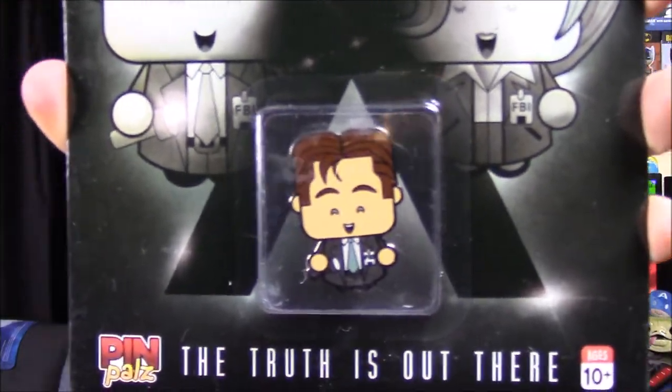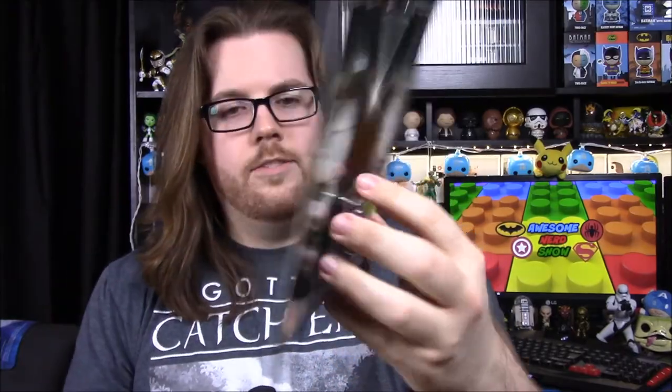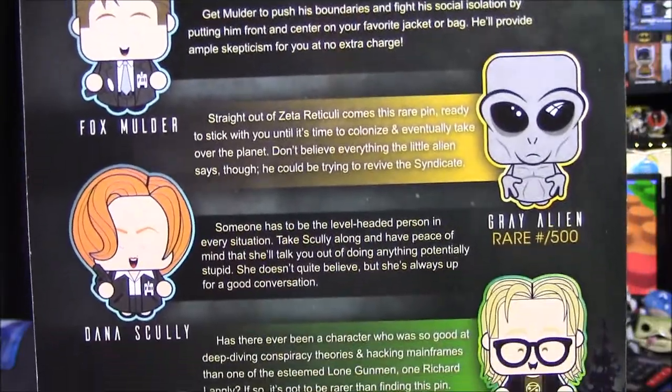Next up we got our pin. It's another Pin Pals — I don't really care about it, but it is the X-Files. It says 'The truth is out there' and we have Fox Mulder. We could have gotten Mulder or Scully, or a gray alien which was rare and limited to 500, or the ultra rare Richard Langley the lone gunman — one of the nerdy guys from the show — out of 100. There's also the 'I Want to Believe' square option. And we got another little point token like last time — it's an alien one.